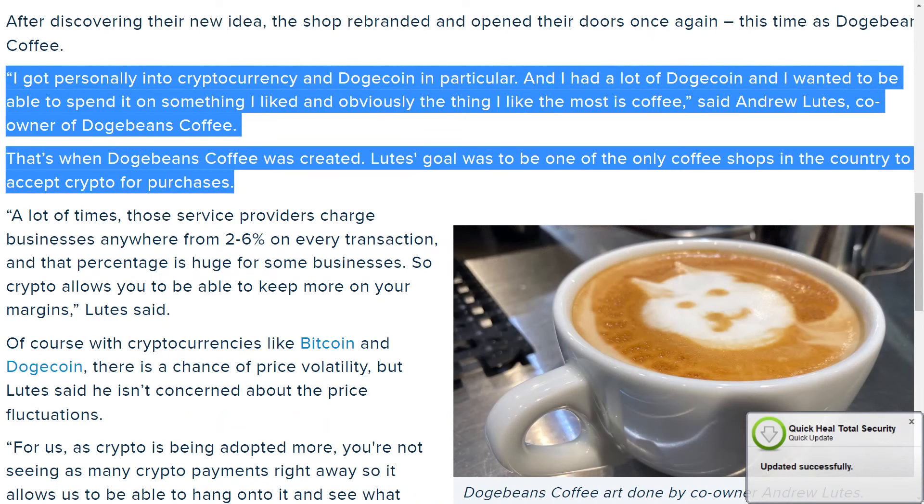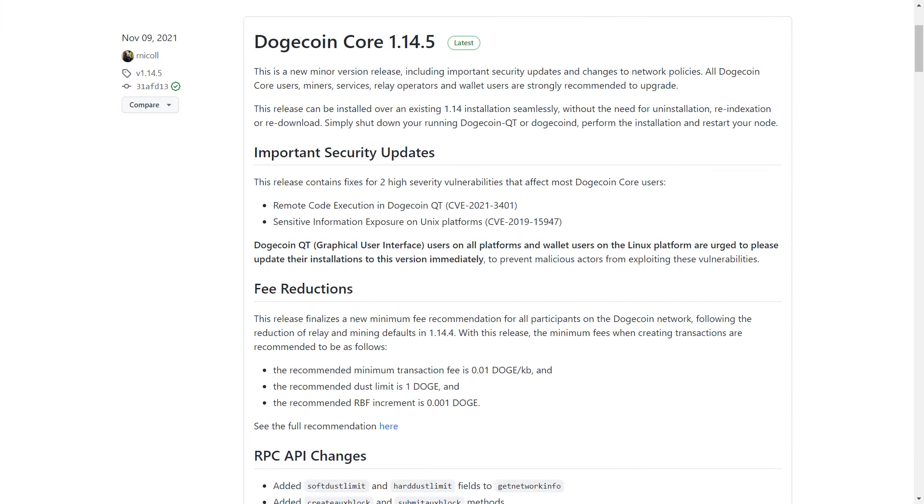Andrew Lutz, co-owner of Dogebeans Coffee, has recently stated that he got personally into crypto and dogecoin in particular. He had a lot of dogecoin and wanted to be able to spend it on something he liked. Since he likes coffee, he decided to accept doge payments so that people can enjoy a cup of coffee by paying with dogecoin. This is a very interesting yet important development for dogecoin. More and more firms are now accepting dogecoin payments, and I think the reason is that it has the lowest transaction fees and the most convenient transaction process compared to all other cryptos in the market.